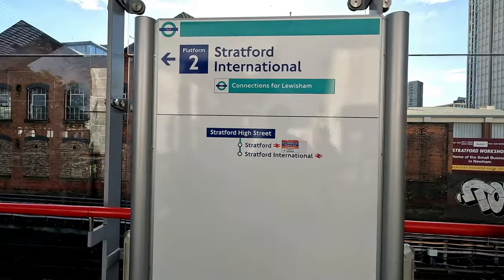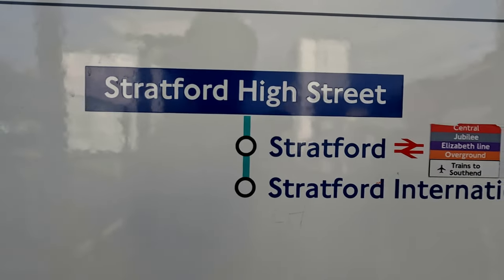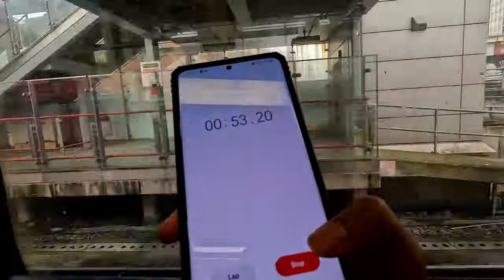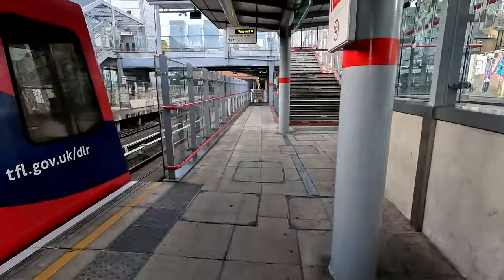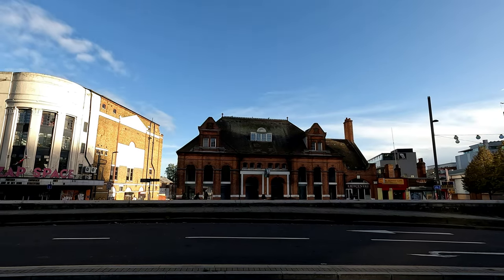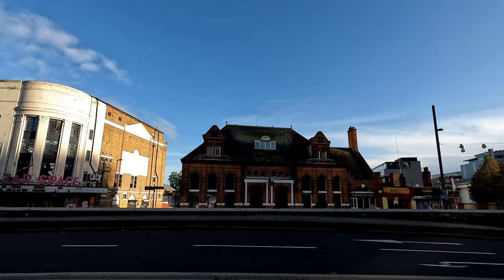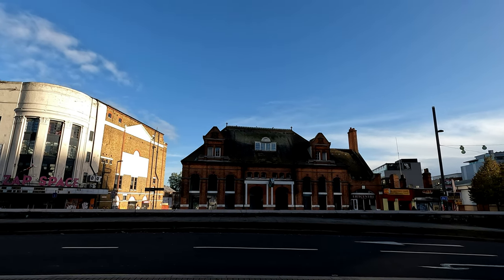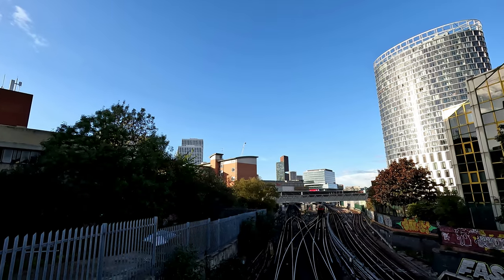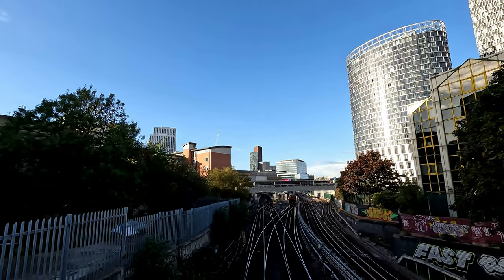Many will be familiar with Stratford and Stratford International, but there is a third station with the Stratford suffix — Stratford High Street on the DLR. I timed the journey from Stratford, and it takes about 1 minute and 5 seconds. This station opened in 2011 on the extension to Stratford International, and what makes it special is that it still has an old station building from the former Stratford Market Station on the same site, which closed in 1957. From Stratford High Street you can actually see Stratford Station in the distance, symbolising how close the two stations are.